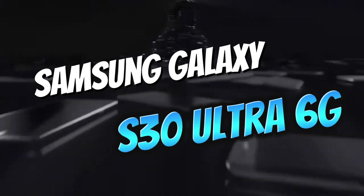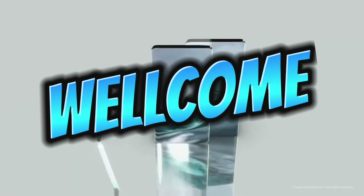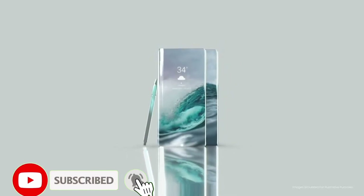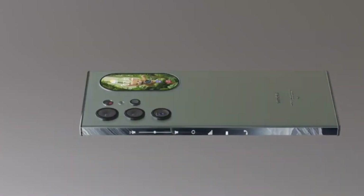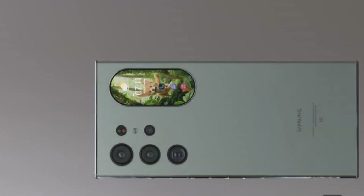Samsung Galaxy S30 Ultra 6G — a glimpse into the future. Welcome to our channel. Today, we're exploring the highly anticipated Samsung Galaxy S30 Ultra 6G. This cutting-edge smartphone is set to redefine mobile technology. Let's dive into its impressive features and see why it's creating such a buzz in the tech world.